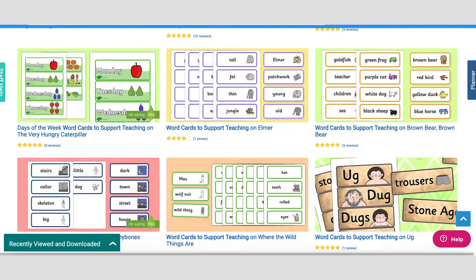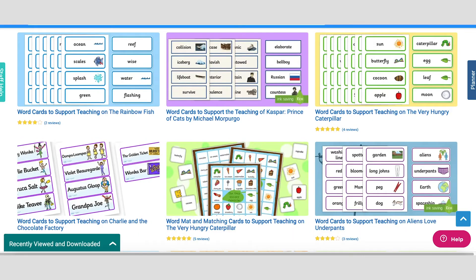These word cards are a great resource to keep on hand, and at Twinkle we have a huge variety covering lots of different stories. Have fun and see you next time.